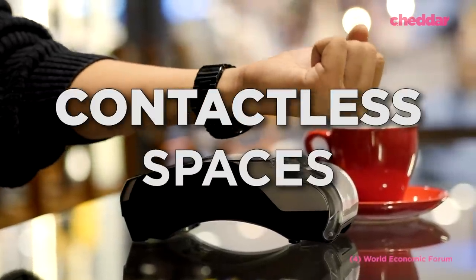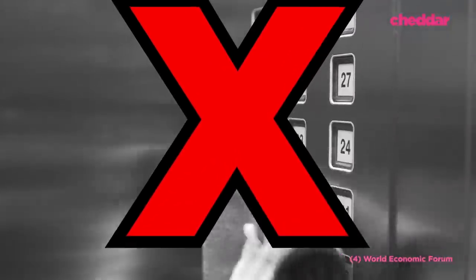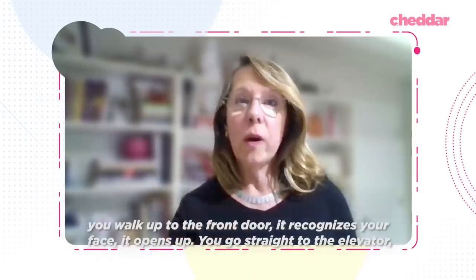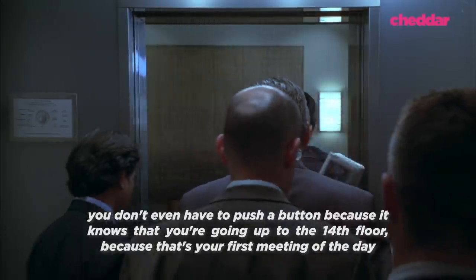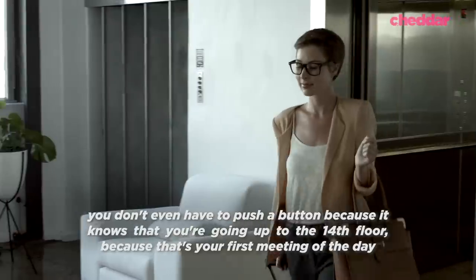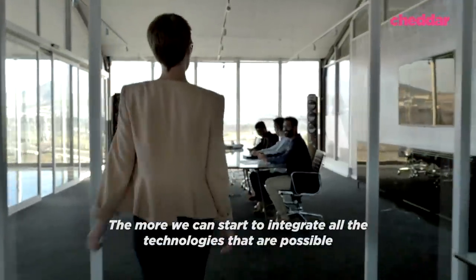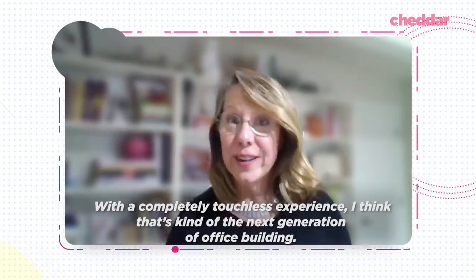The idea of a contactless space means no more communal buttons. Bluetooth and other similar tech would allow employees to use their phones or key fobs to do everything — from opening doors, using elevators, or even getting coffee. You walk up to the front door, it recognizes your face, it opens up, you go straight to the elevator and don't even have to push a button because it knows you're going to the 14th floor for your first meeting. The more we can integrate technologies for a completely touchless experience, the more that's the next generation of office building.